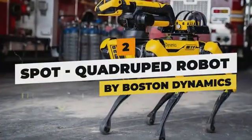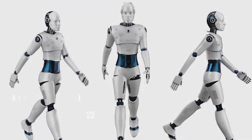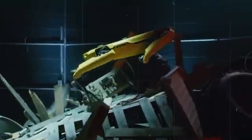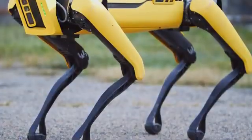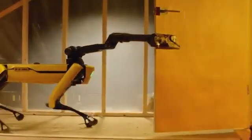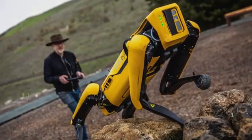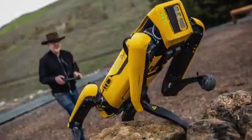Spot — quadruped robot by Boston Dynamics. Beyond bipedal bots, four-legged Spot by Boston Dynamics constitutes an outdoor inspection quadruped increasingly exhibiting handy manipulation aptitudes. Equipped with articulated arms culminating in dexterous grippers, coupled with an advanced perception package featuring 360-degree cameras and enhanced processing, Spot can analyze infrastructure, collect field data, and soon perhaps tend gardens or retrieve packages arriving at front doors.